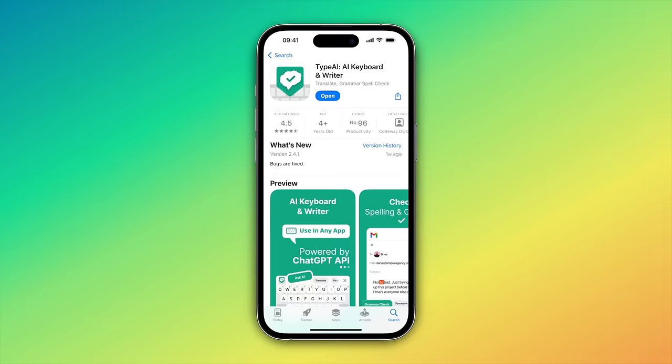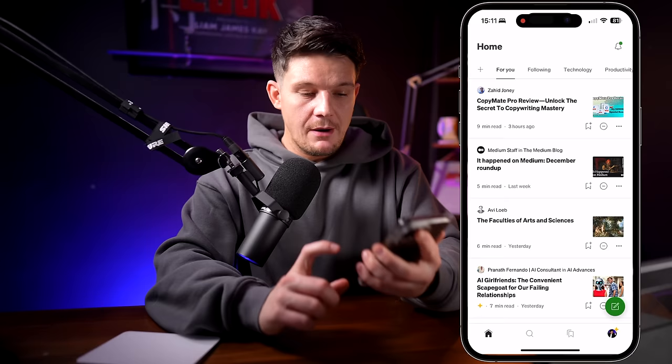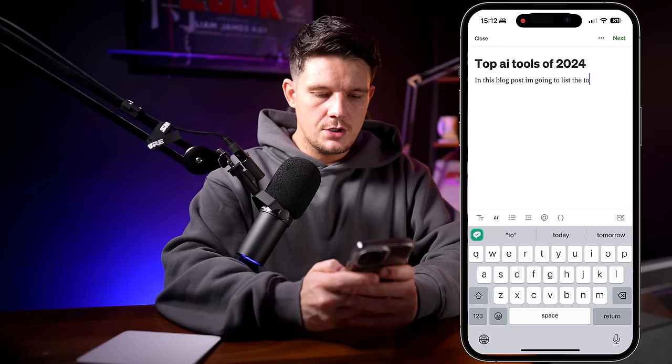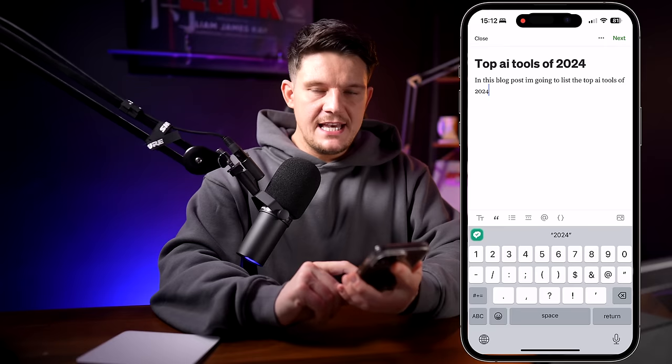I recommend that you install this app called Type AI. It's an AI keyboard extension app which is actually powered by ChatGPT, but it works with your existing phone's keyboard, so you can use it on any app on your phone with no need to copy and paste between two different apps. I'll show you how this works on my phone now. I'm inside the Medium app and I'm about to write a blog post — the title is 'Top AI Tools of 2024'. I'm going to write: in this blog post, I'm going to list the top AI tools of 2024. Here's where the magic happens — if I click on this little icon, you can see these options pop up, and this is Type AI.